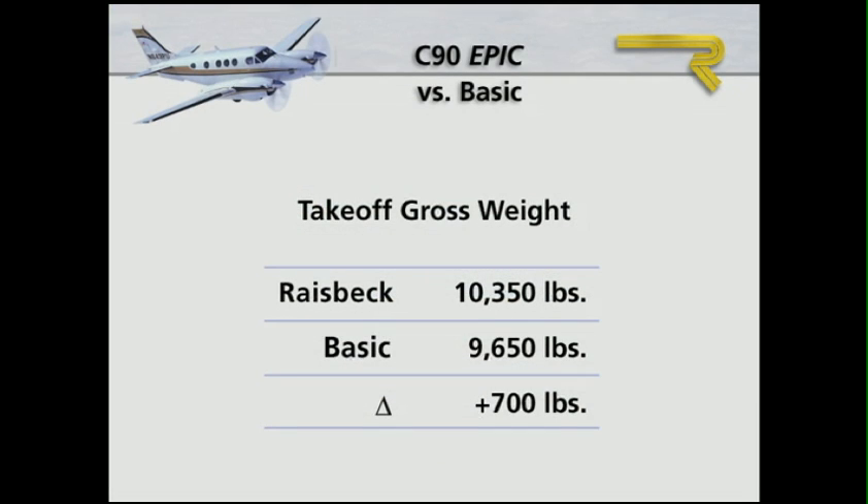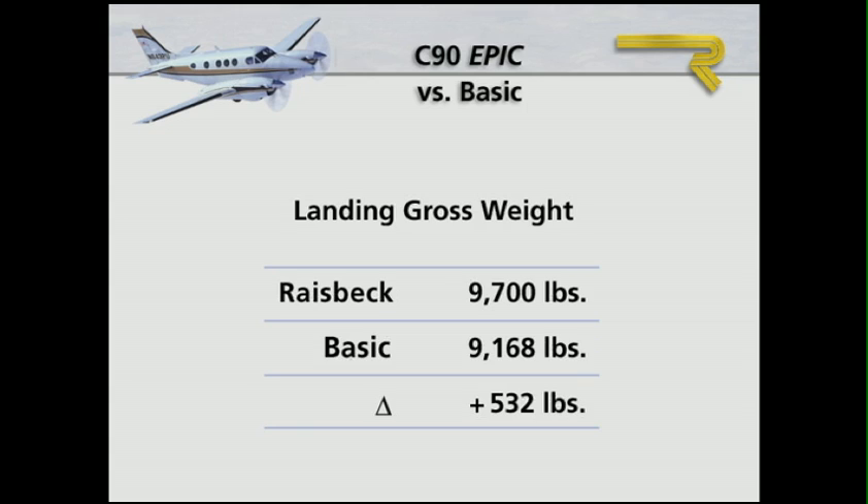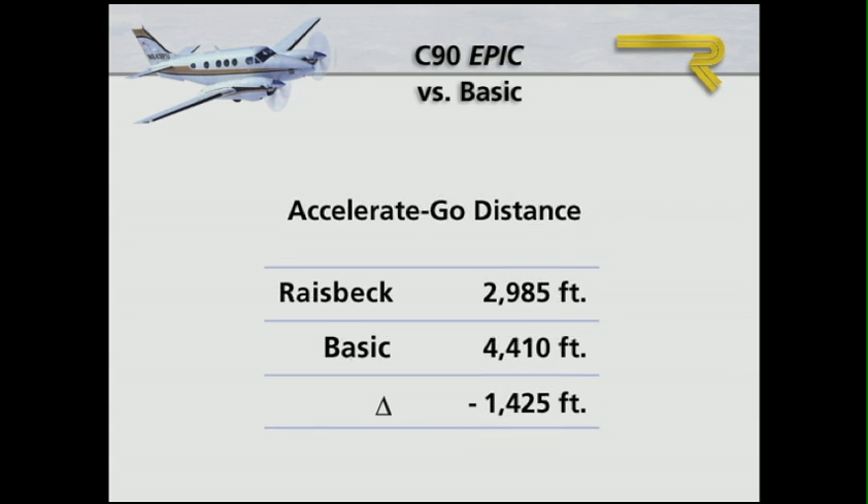Compared to a basic C-90, at sea level, maximum takeoff gross weight is increased by 700 pounds, and landing gross weight is increased by 532 pounds. Takeoff distances are 171 feet shorter.